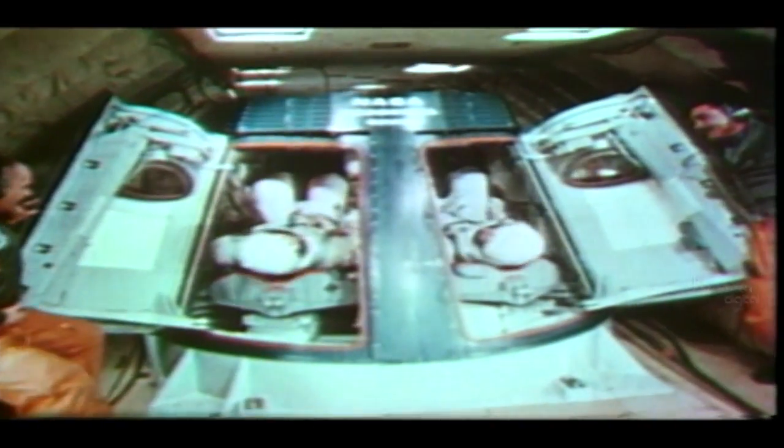It was a laboratory for the testing of new concepts. An aircraft flying a special flight path provided brief periods of weightlessness so that Gemini astronauts could practice specific procedures in realistic conditions.